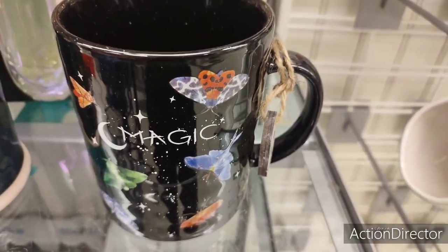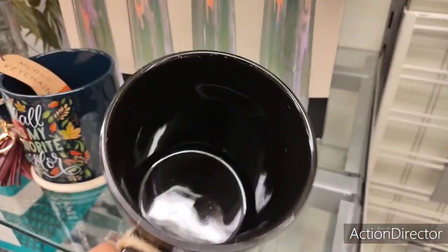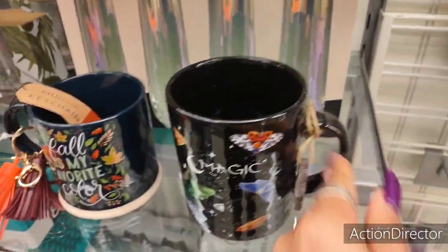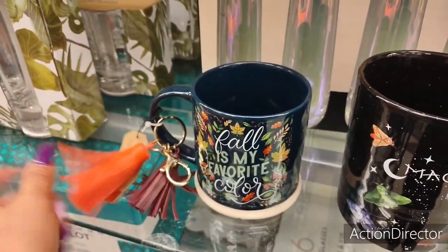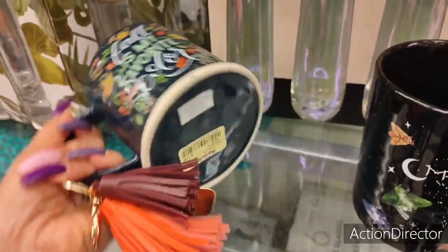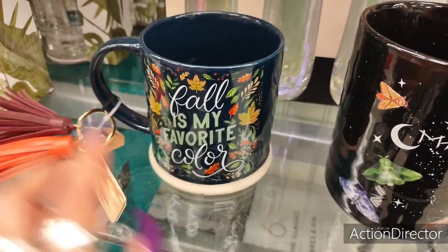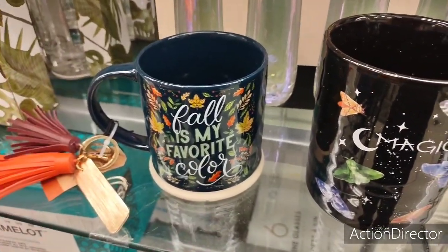This is really cute too — it says 'Magic' and it has the little skull tag right there. Nice size mug and that's going to be $3.99. And look at this — 'Fall is My Favorite' with these cute tassels. Almost looks like it's from Hobby Lobby. This is going to be only $7.99. I like the navy blue and I like how the fall leaves are just popping. Really, really cute.